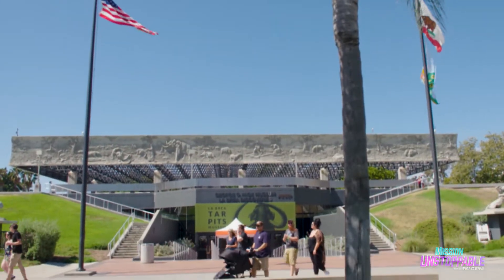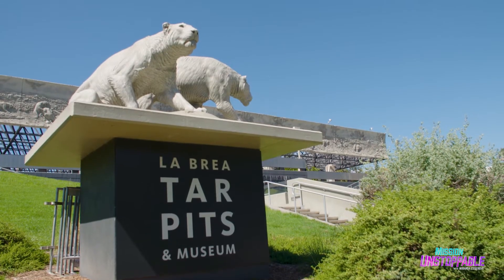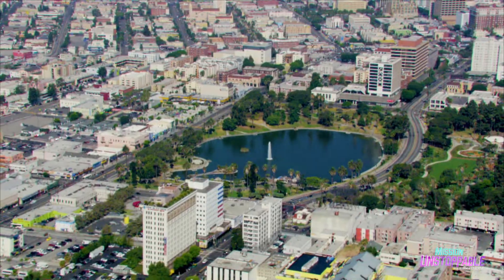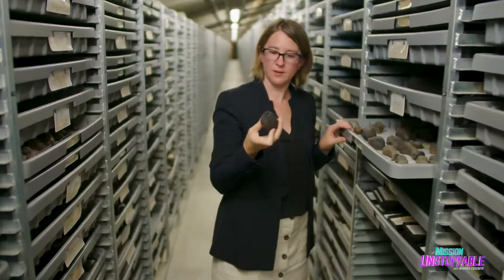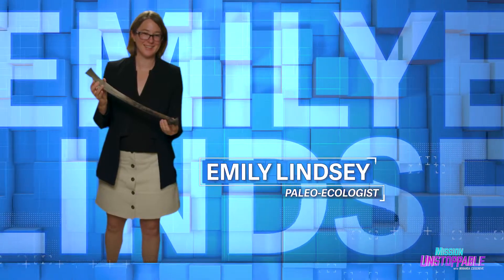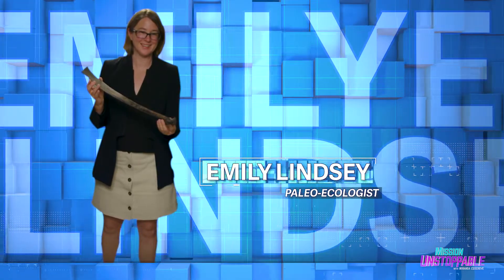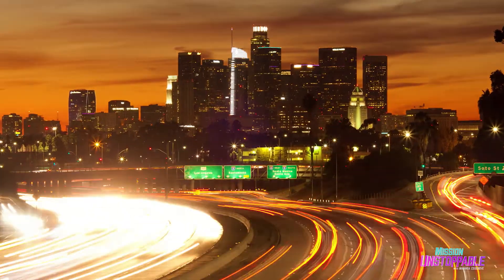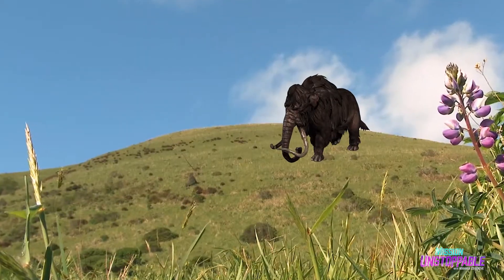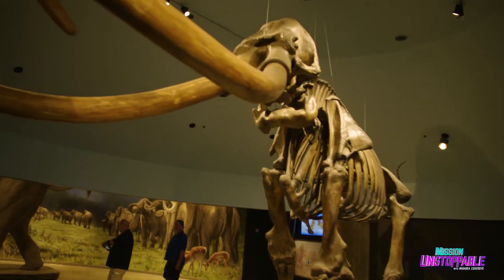Welcome to the world-famous La Brea Tar Pits — a museum, a research lab, and the only Ice Age fossil site in the world that's being actively excavated in a city. Our guide is site director and paleoecologist Dr. Emily Lindsay, whose mission is to find out how climate change, human activities, and the loss of big animals may impact our planet. And the La Brea Tar Pits may have trapped the answer.